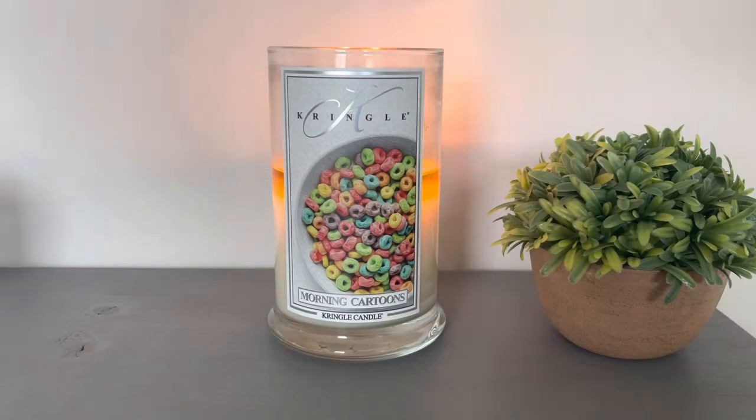The description on Kringle says, 'Inspired by our inner child, Morning Cartoons will transform you back to the early morning slurping up the fruity milk left at the bottom of your cereal bowl.' I think that is so odd because in my opinion, that's not really what I pick up. I don't get that fruity milk scent. I pick up pumpkin pecan waffles — a maple syrup, toasted waffle. Delicious, like in the morning, kind of nostalgic. I don't pick up that much fruitiness. When I smell it cold, I do get a little bit of fruitiness and a bit of milkiness, but not really the description they're giving.